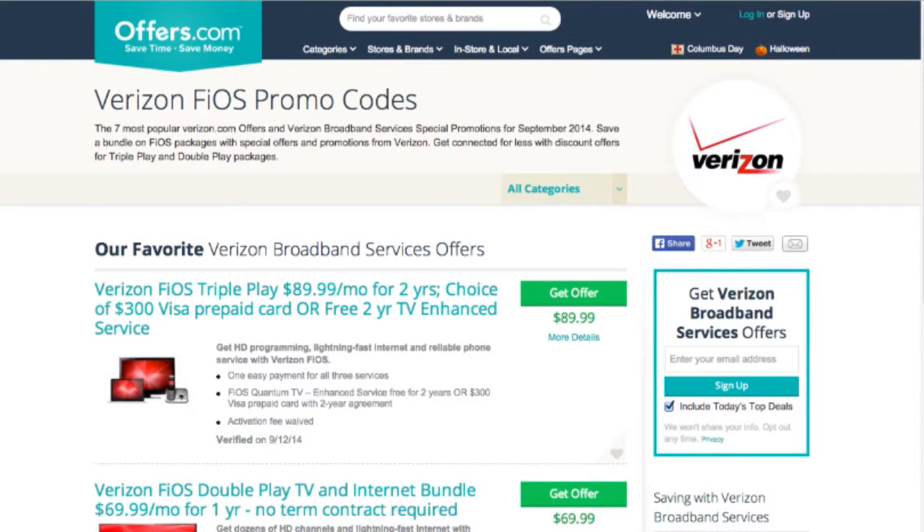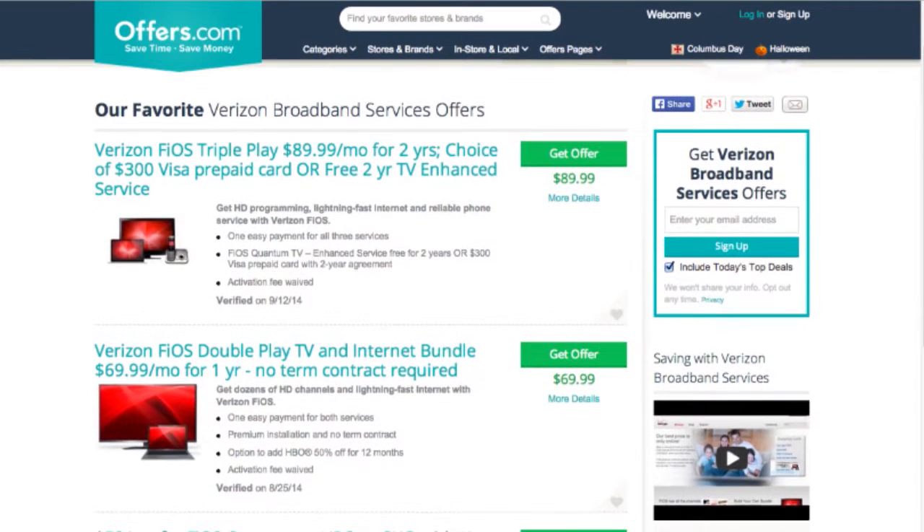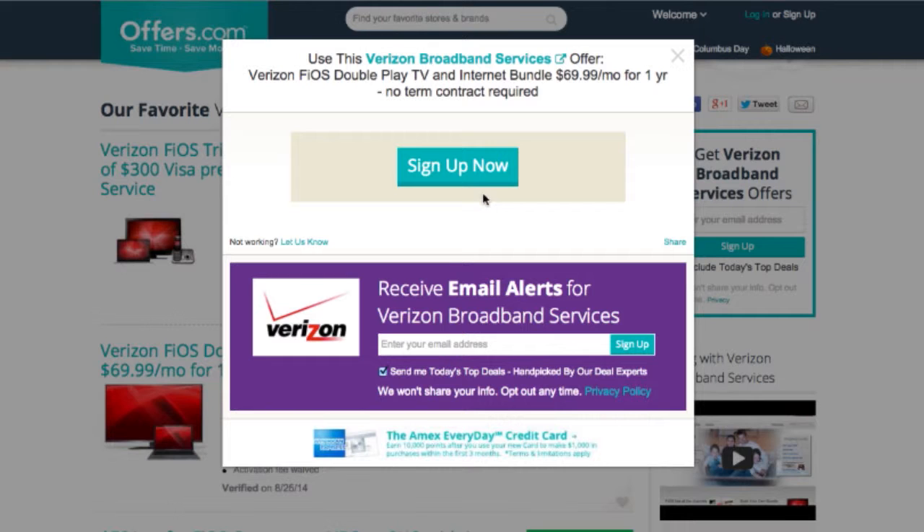Just head to Offers.com and click the offer that best matches what you're looking for. Your savings will be automatically applied at checkout, or you'll be provided with a coupon code needed to save.